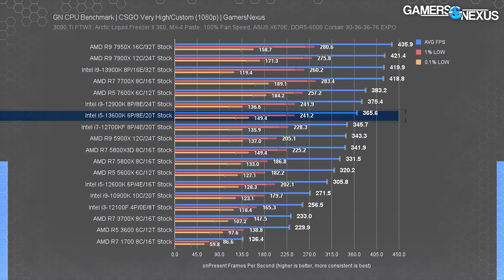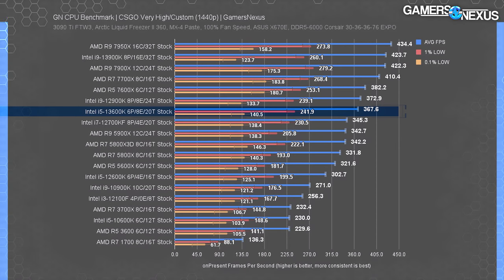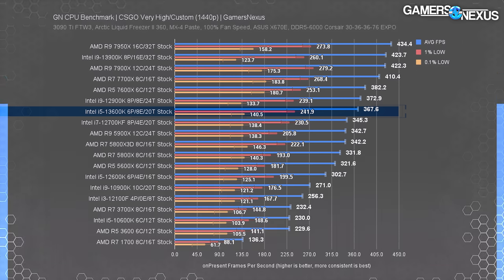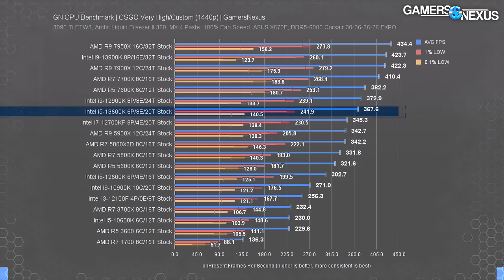The 13600K gets 87% of the 13900K's performance for 55% of the price. You can get a 13600K with 32GB DDR4 and a motherboard for about $95 less than the 13900K alone. The 5800X3D at $400 is a very popular competitive chip — the 13600K took only a 7% lead over it. At 1440p, CS:GO remains highly CPU-bound with scaling intact throughout the stack.